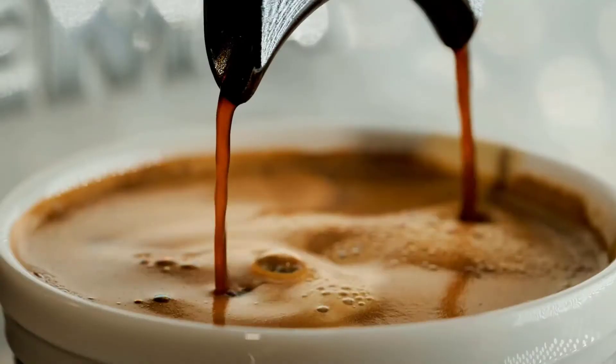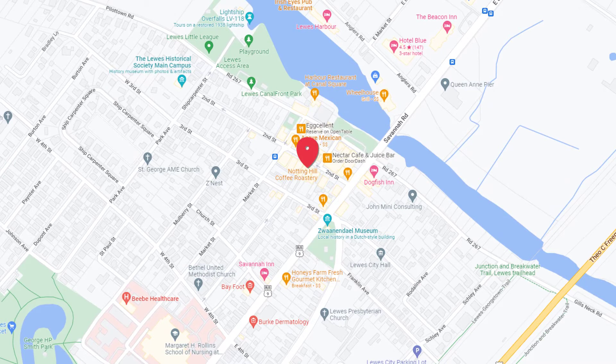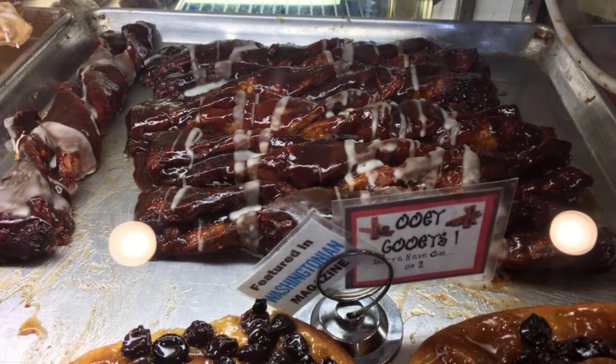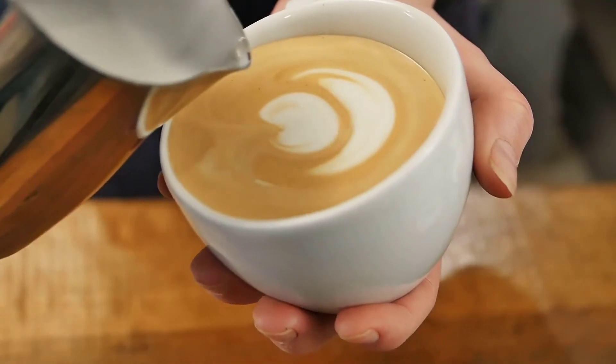The fifth and final option is going to be the Notting Hill Coffee Roastery slash Lewes Bake Shop. It's one of those spots where you can smell the sweet smell of coffee from a few blocks away as you're walking down Second Street, and as you go in to get one of those cups of coffee, you are taken away by all of their breakfast pastries that they offer, made fresh right there. They're great, they're decadent, and they're something easy that you can carry with you if you decide to continue on your walk, or you can hang out at one of their tables. The pastries are to die for, and the coffee really just draws you in.